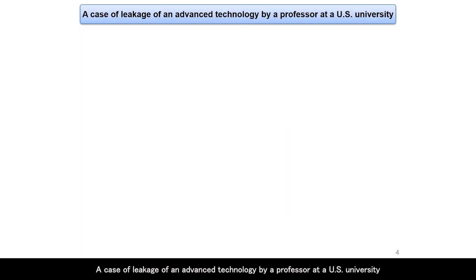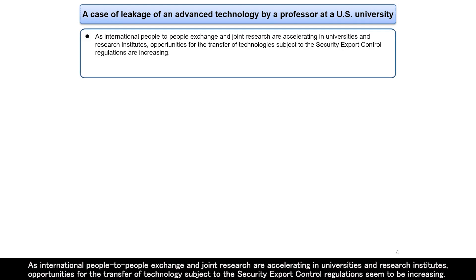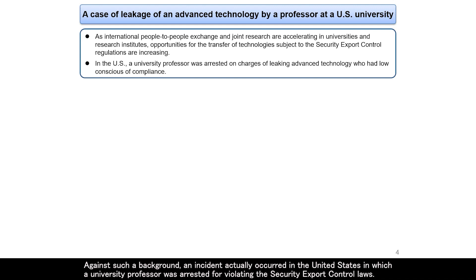A case of leakage of advanced technology by a professor at a U.S. university. As international people-to-people exchange and joint research are accelerating in universities and research institutes, opportunities for the transfer of technology subject to security export control regulations seem to be increasing. Against such a background, an incident actually occurred in the United States in which a university professor was arrested for violating security export control laws.